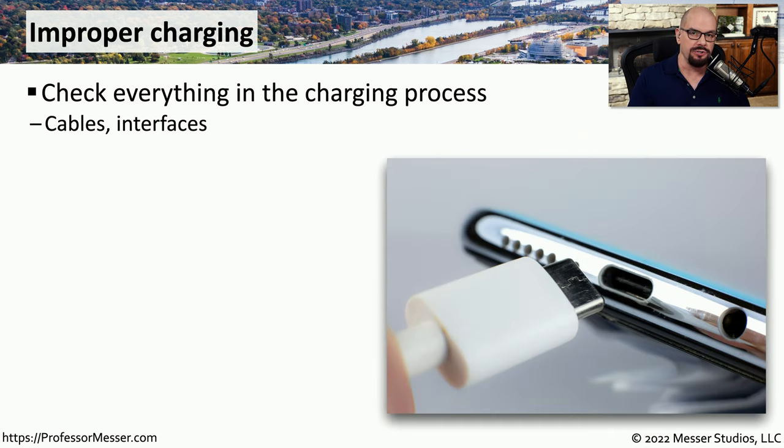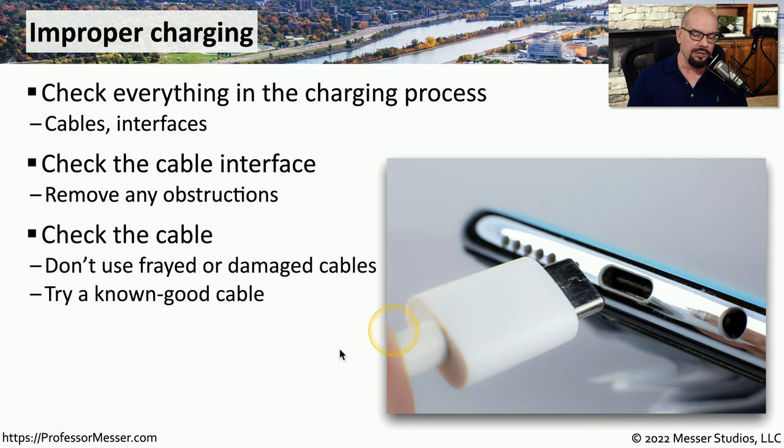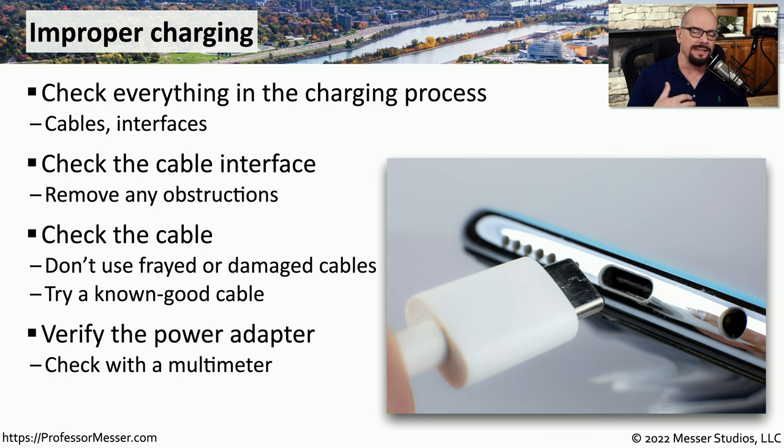There may be times when you connect a charger to your mobile phone and it either doesn't charge or charges very slowly. You can start by checking the interface itself where you're connecting your charging cable — this can often collect dirt and lint and can prevent the charging process from working properly. Be very careful not to damage any of the pins. Then check that the cable is not damaged or frayed, and verify it is a known good cable by trying it on another device. If your device takes a long time to charge, pull out your multimeter and check that you're getting the right voltage from your wall outlet and from the connector plugging into your mobile device.